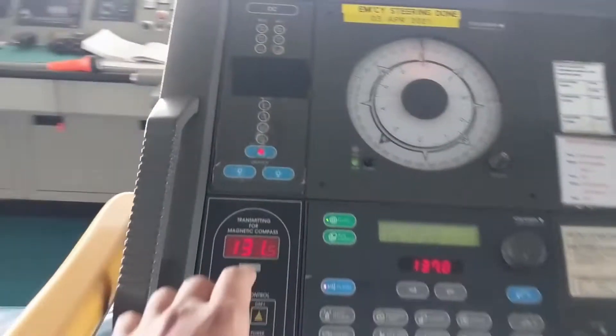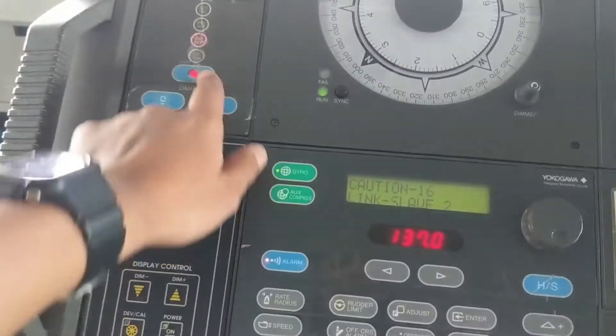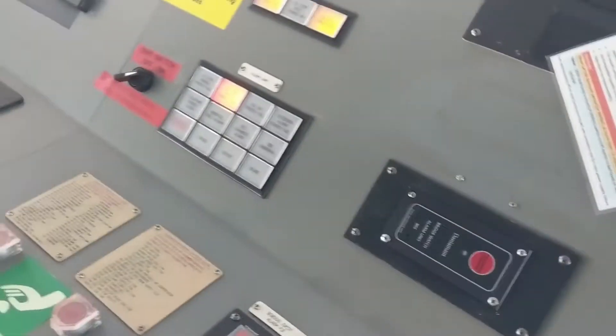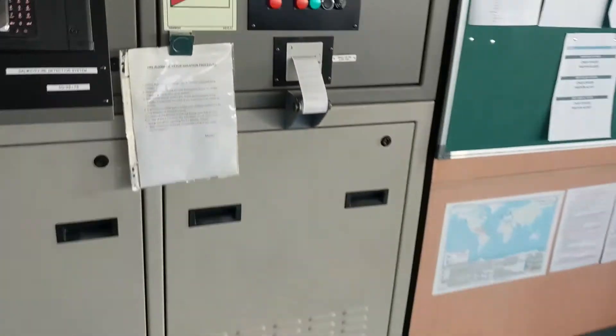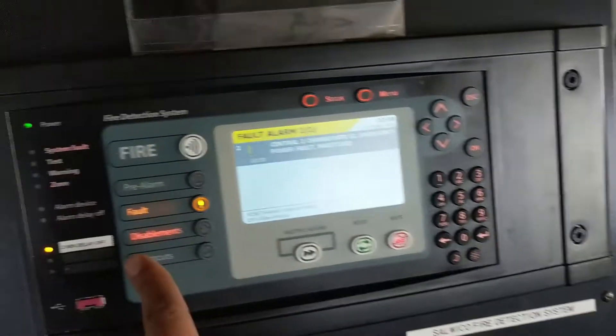First of all we can see an alarm here in the gyro, then a voltage alarm, then a steering gear alarm, then a fire detection failure alarm, and a fault.